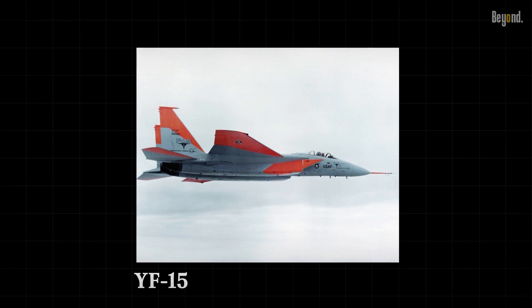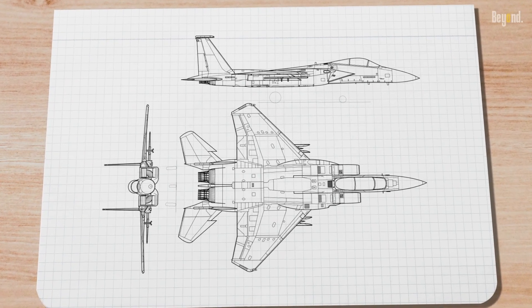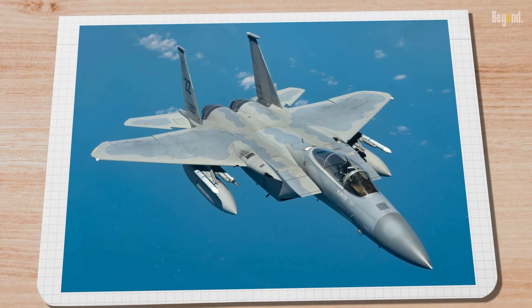The first prototype, dubbed the YF-15, was a marvel of its time. It combined unprecedented speed, agility, and firepower, setting the stage for what would become the final product — and so the F-15 was born.